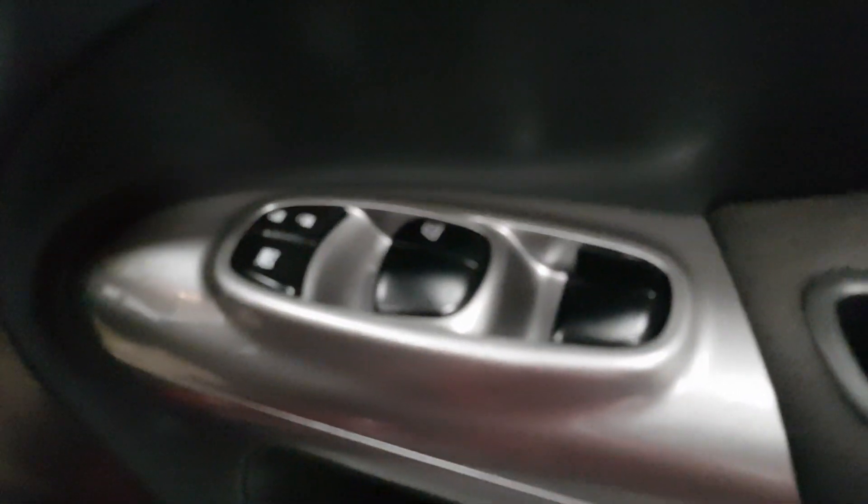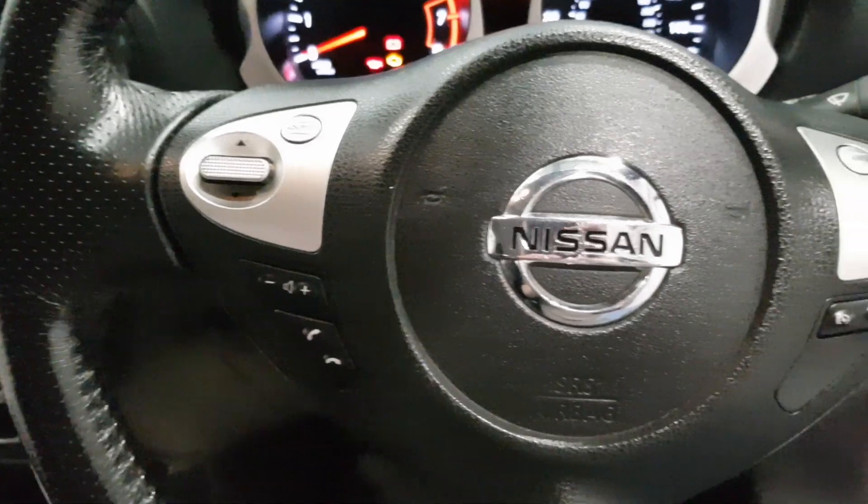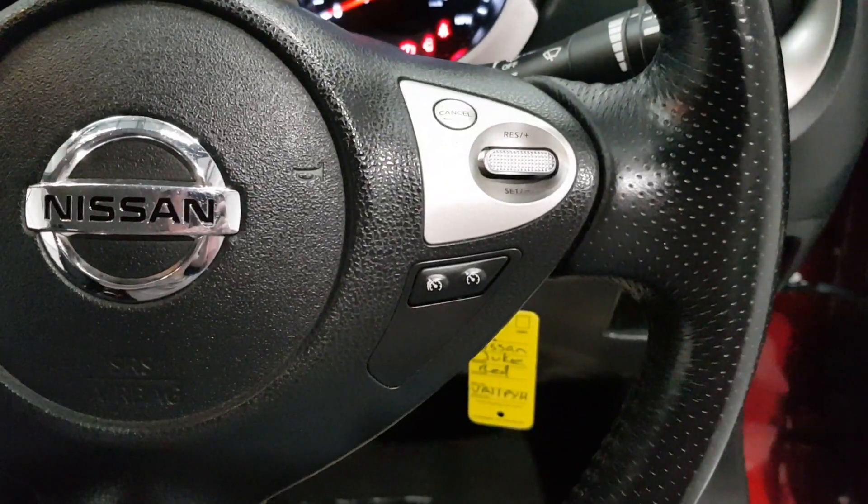For spec we've got electric windows, electric wing mirrors just down here, and traction control. There's also a multifunction steering wheel which you can adjust, and it controls all of the radio and your cruise control.